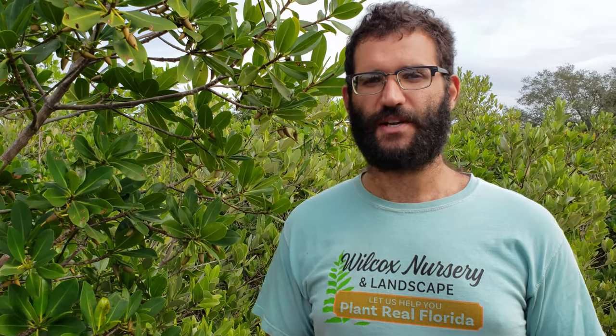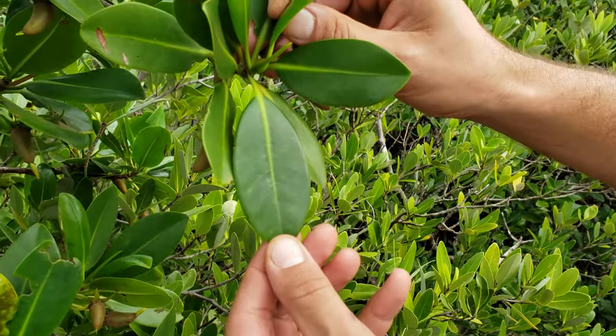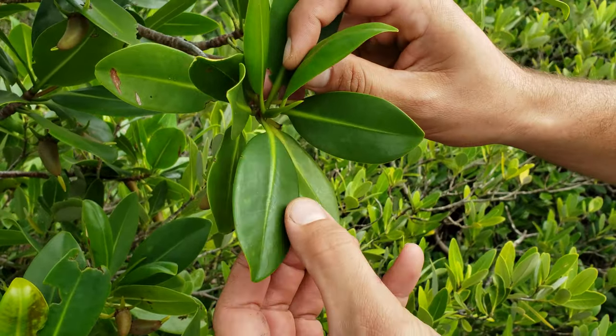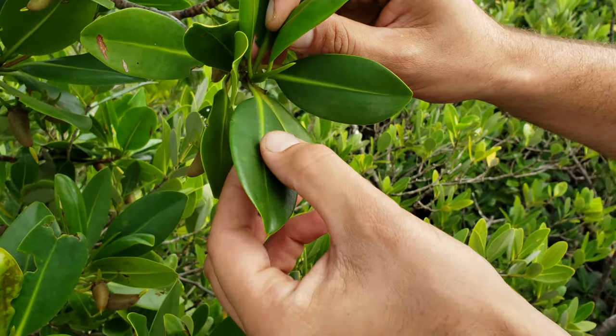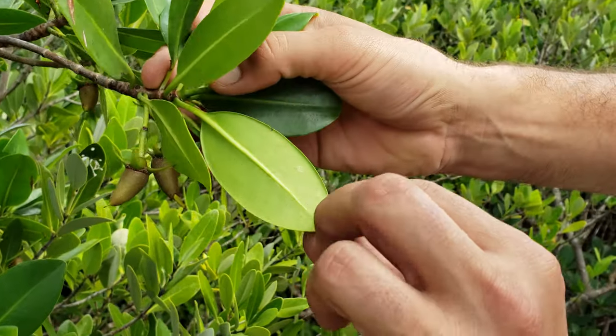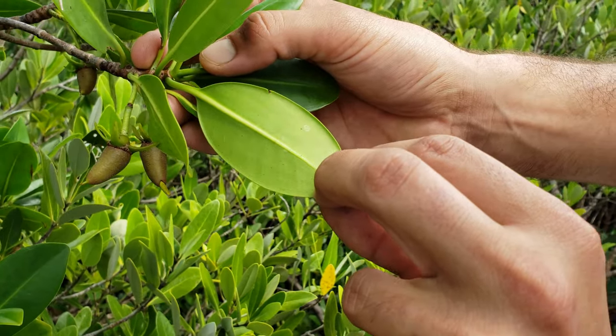In addition to prop roots, the red mangrove has what we call aerial roots — roots that hang down from the trunk and stem — which help bring oxygen into the plant. Another way to identify these mangroves is by their unique leaf characteristics. The red mangrove has a very shiny and smooth dark green upper side with a dark yellow, fairly pronounced vein on the underside, which has a very light green color.